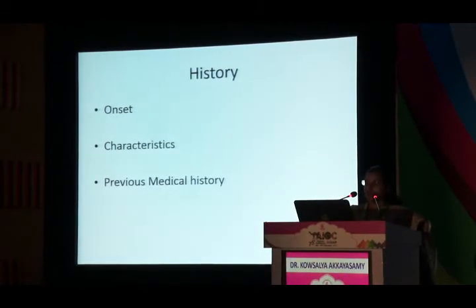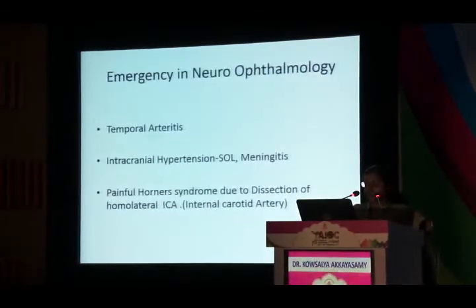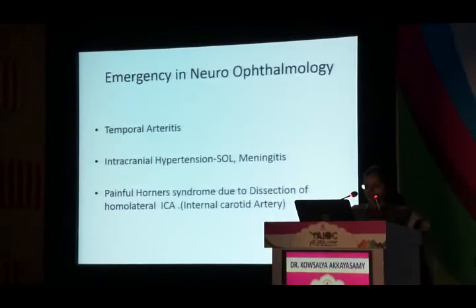Also ask about previous medical history such as cardiovascular diseases, hypertension, and recent history of delivery. On examination, general examination should include palpation of the temporal arteries, along with the usual ocular examination. These are the conditions considered emergency neuro-ophthalmology presenting with headache.